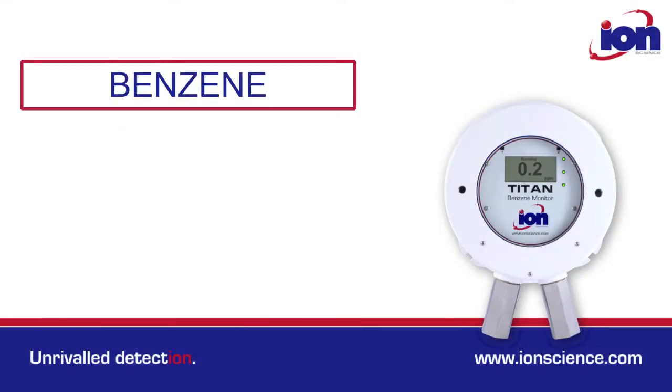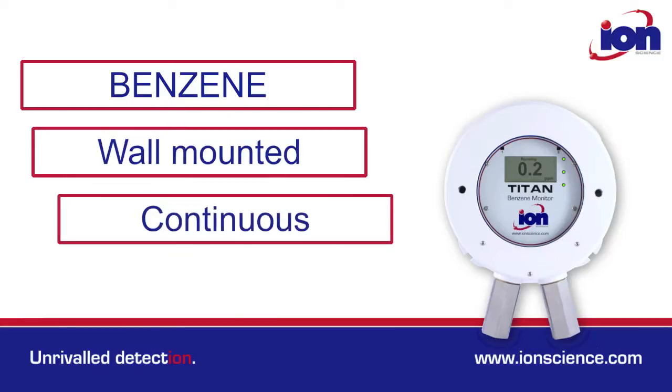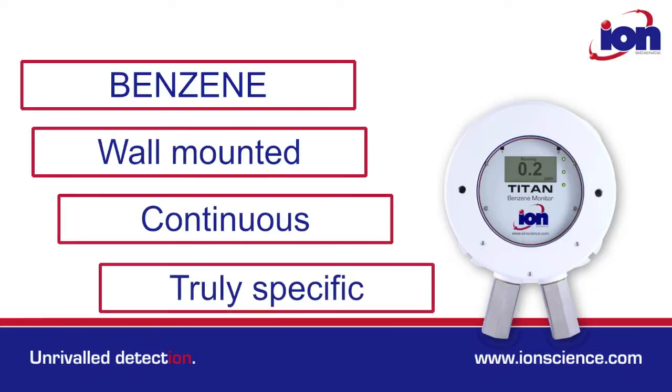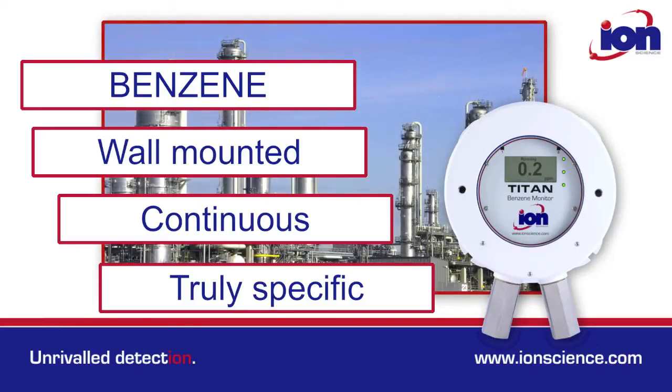Titan is a groundbreaking benzene monitor. It's the world's first wall-mounted, continuous, truly specific monitor. There's nothing else like it on the market. It's designed to specifically detect benzene within petrochemical and chemical environments, a real challenge for any monitor.